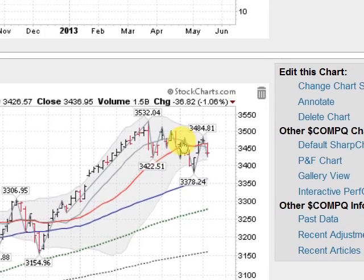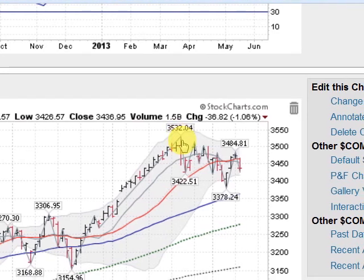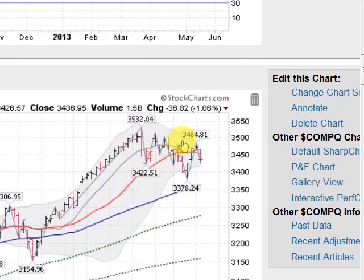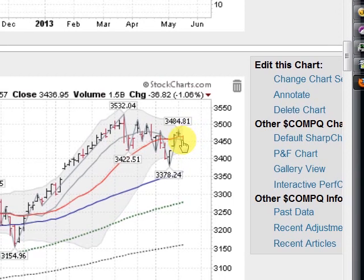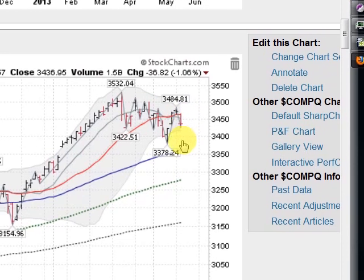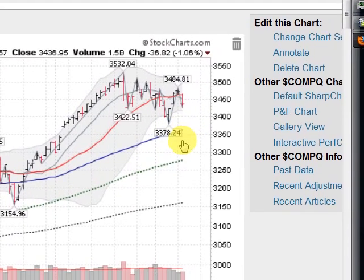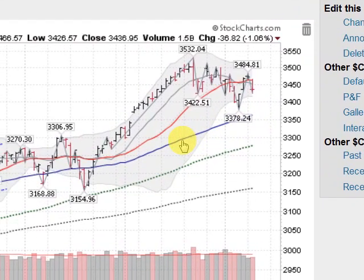This is the NASDAQ composite, down about a percent today. You can see that we topped out here around the 25th of May at 3532, and we have been grinding lower ever since. You can almost draw a line along the tops here to see the point of resistance that we've not been able to get above. Today we got turned away at this red line, which is the 21-day moving average, and it looks like we're going down to challenge 3378.24, which will put us in striking range of the blue line, the 50-day moving average, which is usually a point of support.